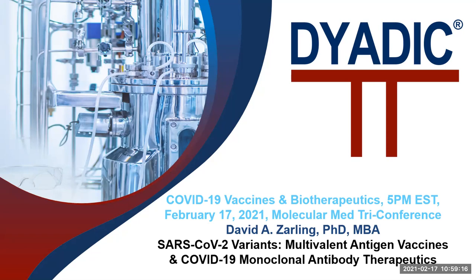Good evening. My name is David Zarling, and I'll discuss SARS-CoV-2 variants in our development of multivalent antigen vaccines and COVID-19 monoclonal antibody therapeutics.